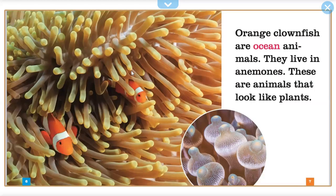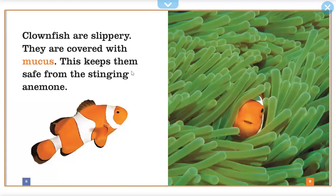Orange clownfish are ocean animals. They live in anemones. These are animals that look like plants. Clownfish are slippery. They are covered with mucous. This keeps them safe from the stinging anemone.